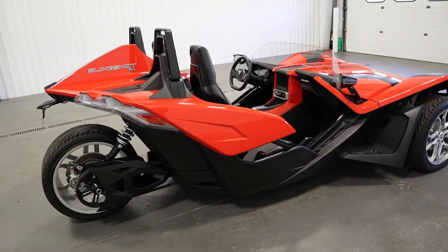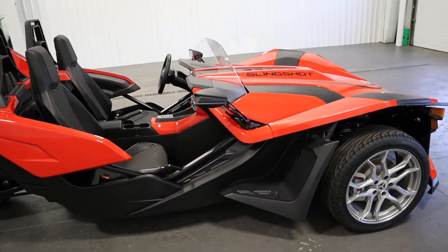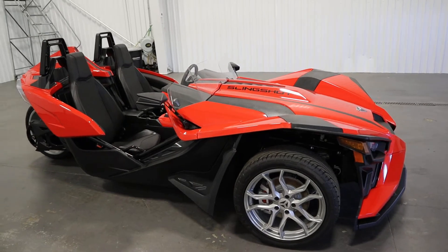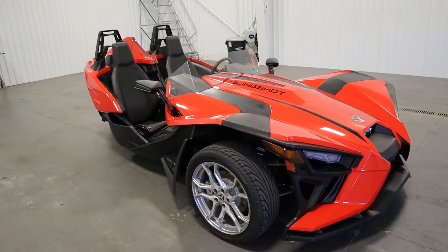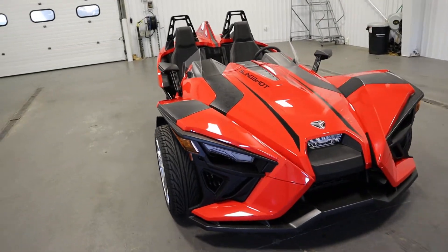It has a five-speed Autodrive transmission with reverse. It has a hydraulically actuated dry single-plate clutch, and it has electronic stability control.